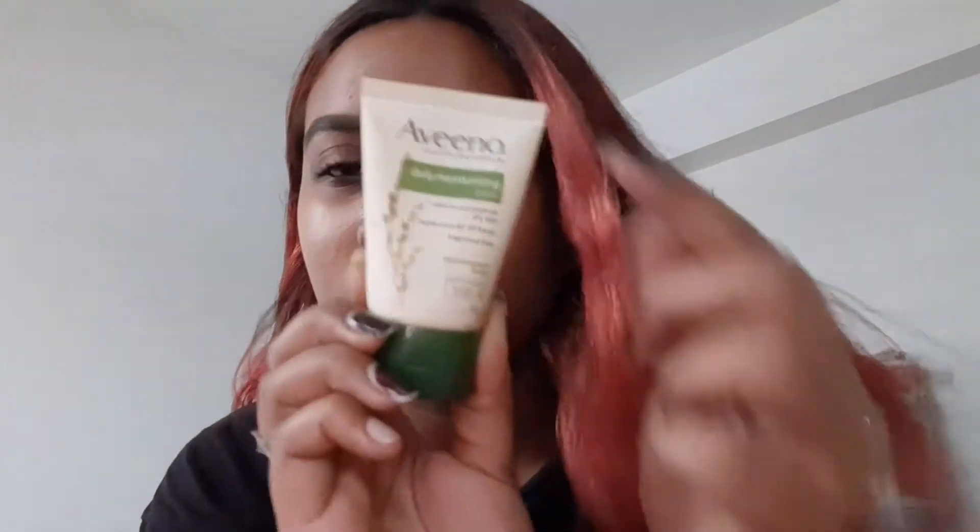Next I have my Aveeno daily moisturizing lotion. It looks dirty because it's been in a makeup bag and the makeup got everywhere. I got this for two dollars — it's a travel size. As you guys know, Aveeno is quite expensive, so I bought the travel size to test it out, and so far I like it, so I'm keeping it for traveling.